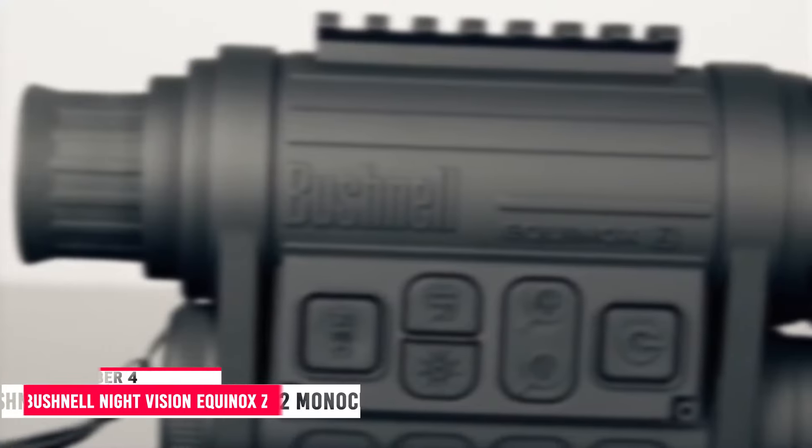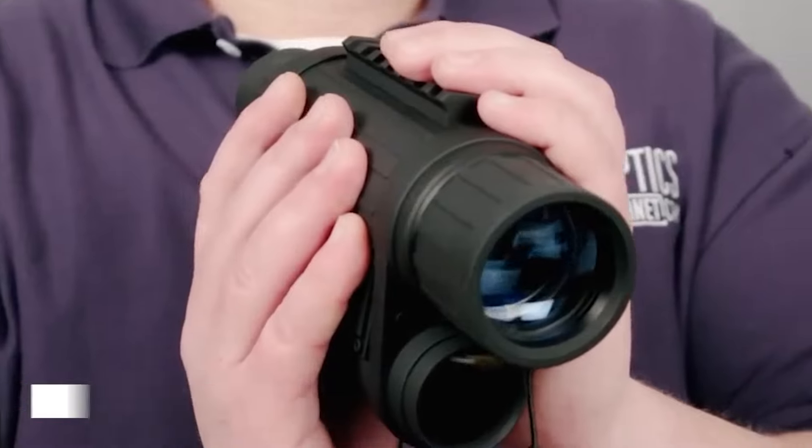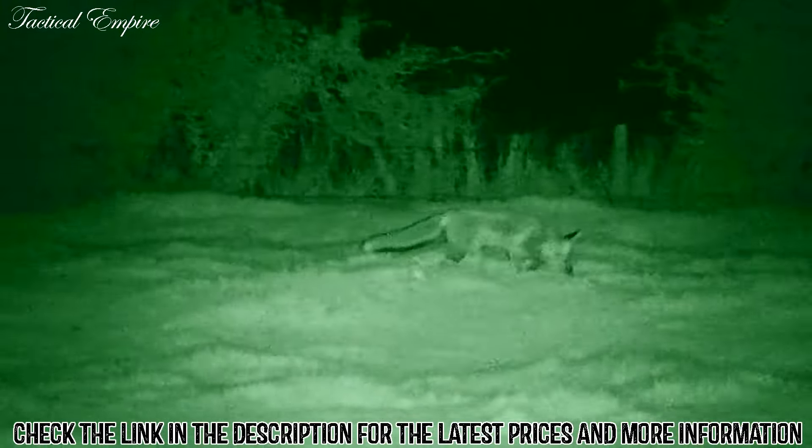Number 4: Bushnell Night Vision Equinox C2 Monocular. The Bushnell Night Vision Equinox C2 Monocular comes with 6x magnification and can spot animals and objects from up to 1,000 feet away.